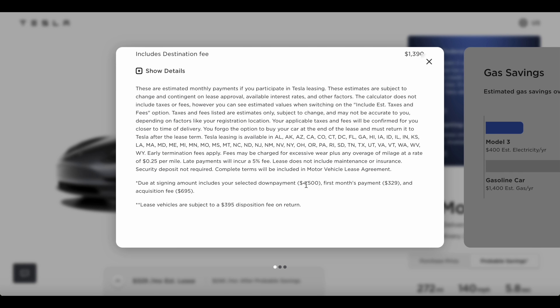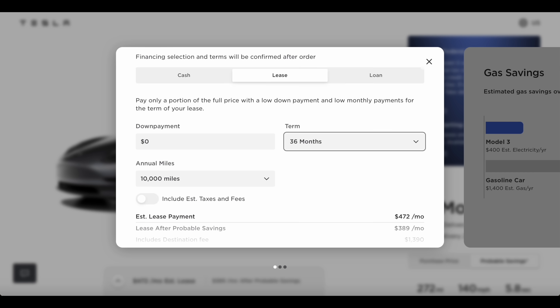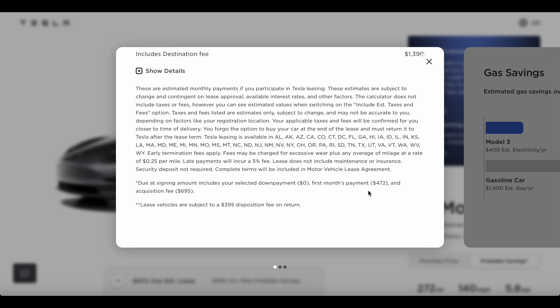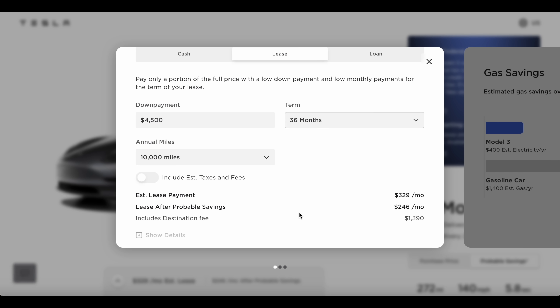Again, $4,500 cash down, first payment of $329, and acquisition fee of $695. If you drop the down payment to zero, it will bring your payment to $472 — so about $1,100 at signing in that case. But $4,500 gets you $329 a month.